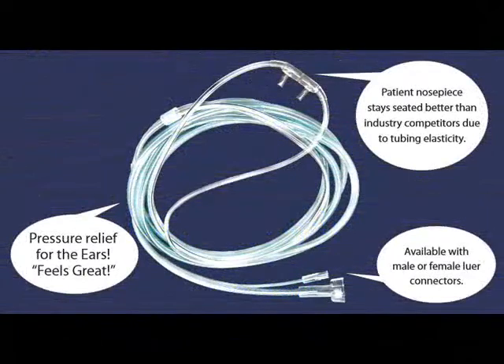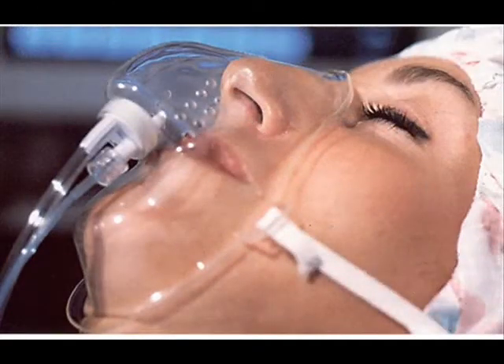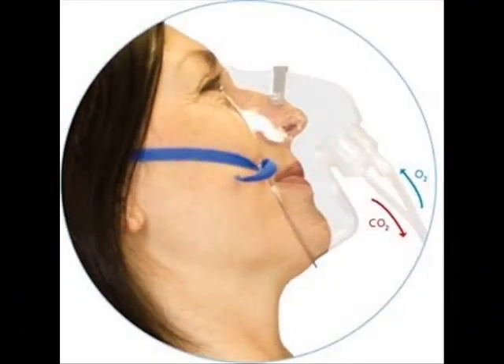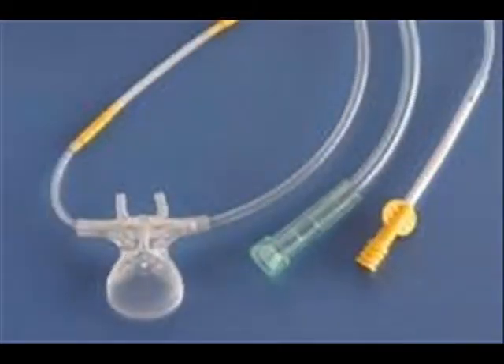Capnography is now used more and more in a variety of places. It's been used in the operating room since the 1980s and is now being used throughout the entire hospital. But for anesthesia, MAC anesthesia is still a challenge.